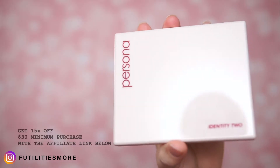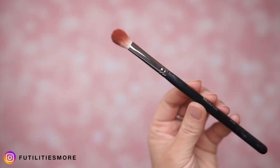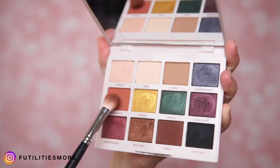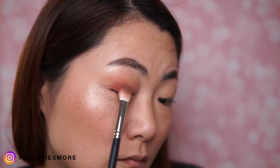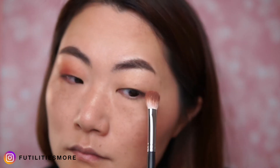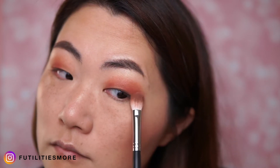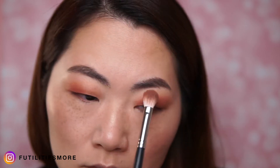Now this is the fun part — I'm using the Persona Cosmetics Identity 2 palette. I'm using this Morphe brush, a big fat one, so it creates a nice diffused eyeshadow look. The first shade I'm using is 'Passionate.' I really like this one because it's very warm but it has a rosy undertone — it's a really pretty transition shade and I can also use it all over the lid. You can see it's very very pigmented, so a little goes a long way.